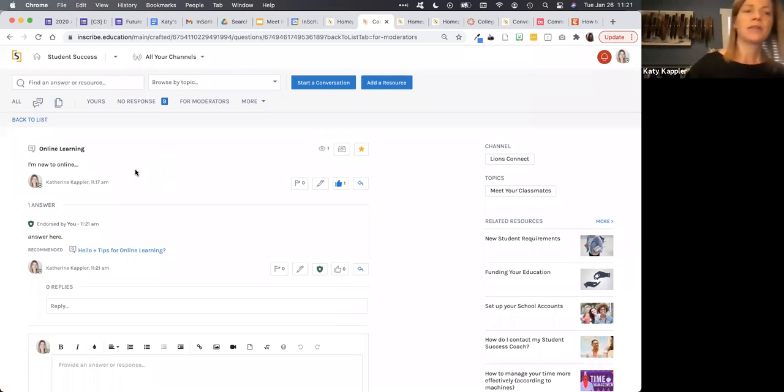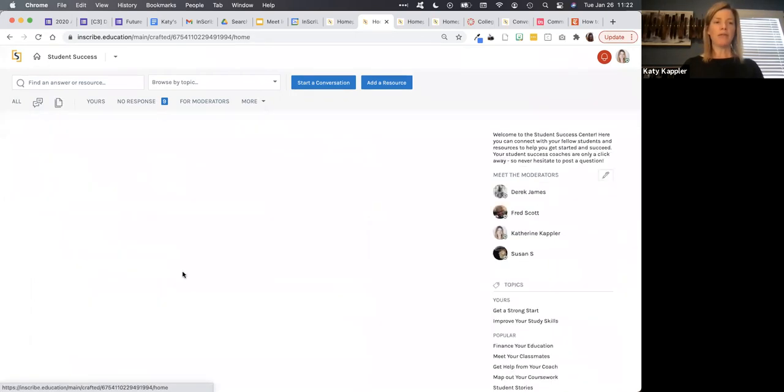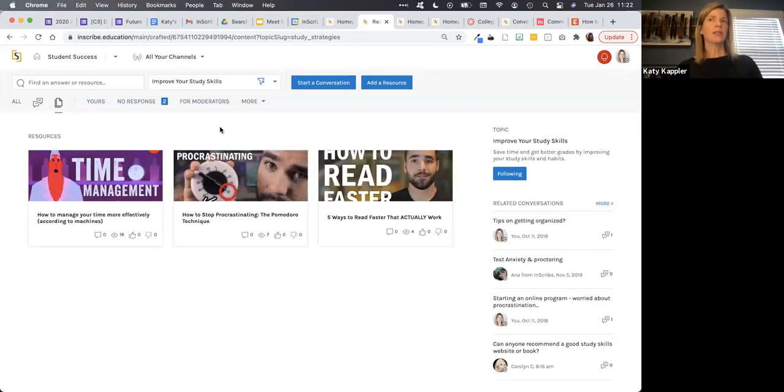Any questions about the conversation side of the house? It doesn't look like we have any questions in the chat or Q&A at this time. So there is this other area of the platform called the resources area. Whereas conversations is very student driven and iterative, the resource area is generally reserved just for moderators of the community. It's a place where you can add supplemental content — videos, articles, web links — that also help students and answer questions, perhaps in a more curated, fully formed fashion.